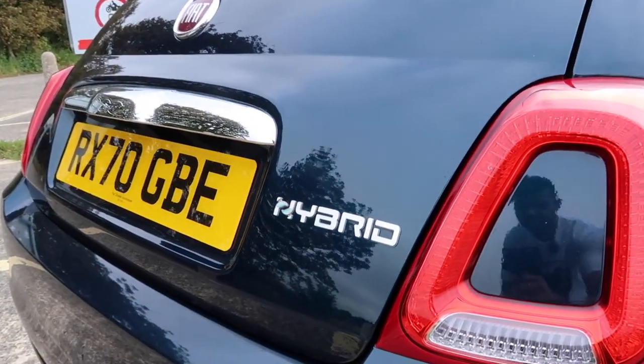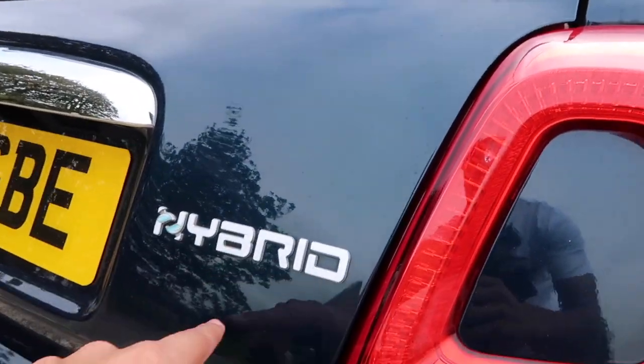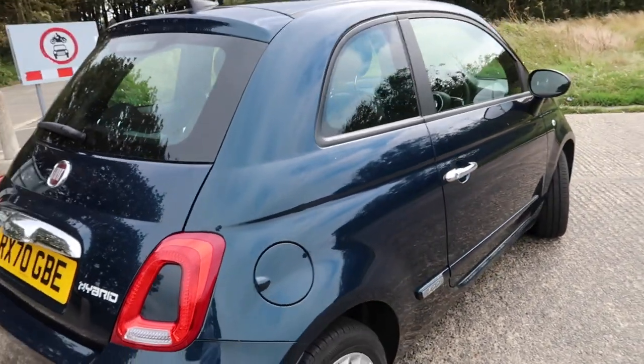You've got the hybrid badge as well, which should really say 'hybrid-ish' — because yes, this isn't a proper hybrid.